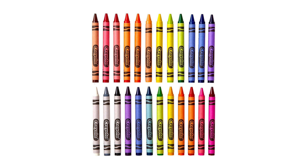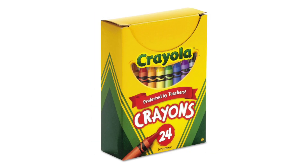This sturdiness is essential, especially for younger artists who may exert more pressure while coloring. With Crayola Crayons, there's no need to worry about constant sharpening or premature wear and tear.